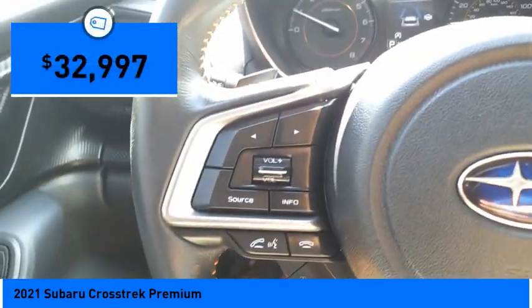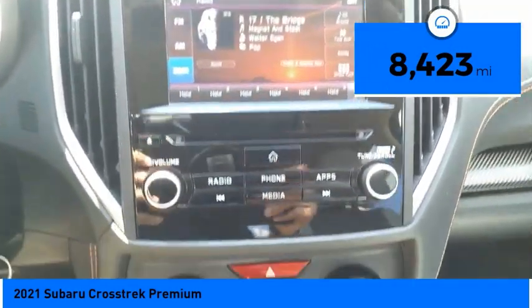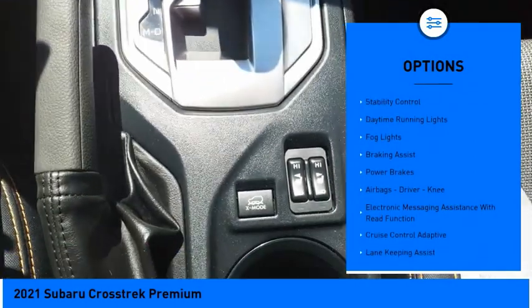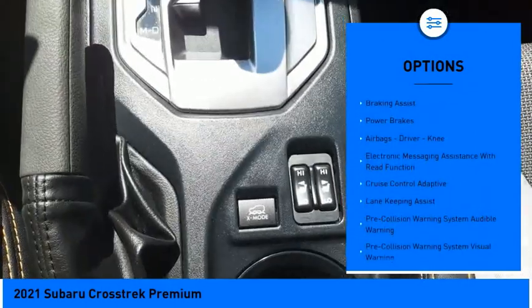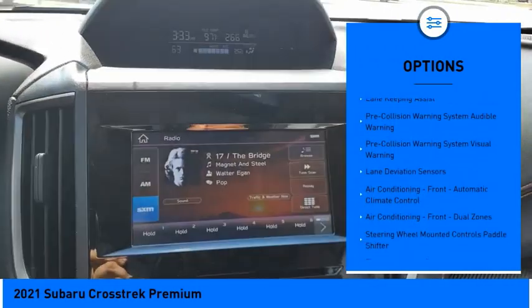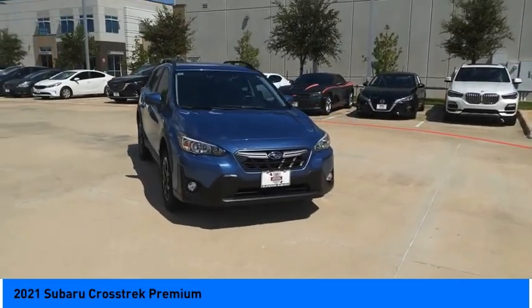Priced below $35,000, this vehicle has less than 9,000 miles. Here are some of this vehicle's great options: power windows with safety reverse, hill descent control, traction control, stability control, daytime running lights, fog lights, braking assist, power brakes, airbags, driver knee airbag, and electronic messaging assistance with read function.